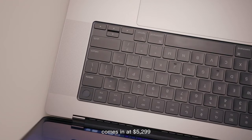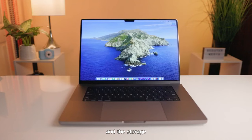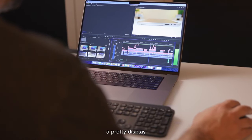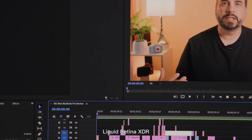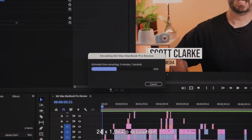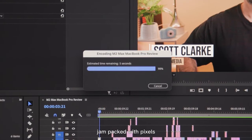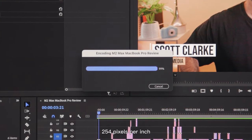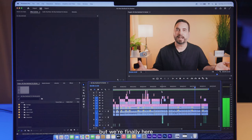The review unit comes in at $5,299 and bumps up the unified memory to a ridiculous 96GB and storage to a 4TB SSD. Apple sure knows how to make a pretty display — the MacBook Pro 16 has a 16.2-inch Liquid Retina XDR panel that is positively spellbinding, with a 3456x2234 resolution jam-packed with 7.7 million pixels at 254 pixels per inch, producing bold colors with sharp details.